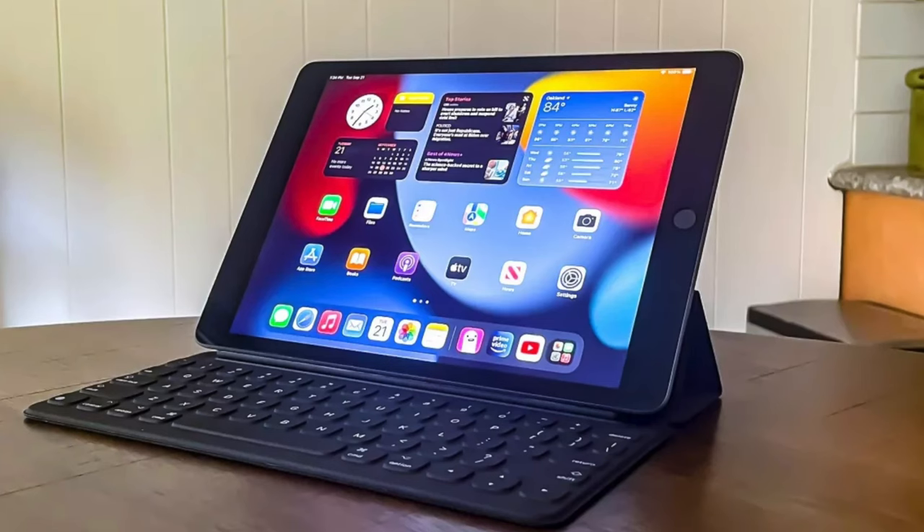The budget iPad is the one we're looking at today. This is used for students and also everyone who doesn't want to break the bank but still have an iPad. This iPad hasn't been updated at all for so long — it has internal upgrades but the sides and the design is still the old one.